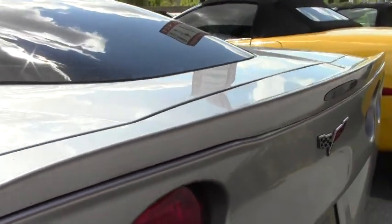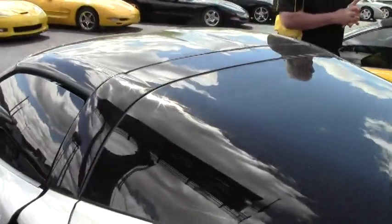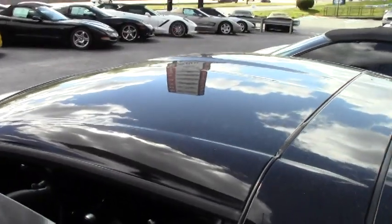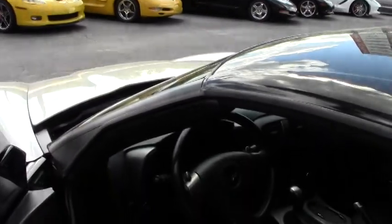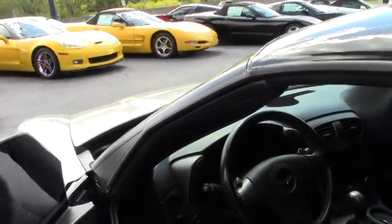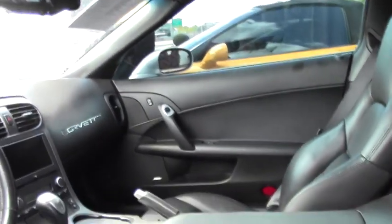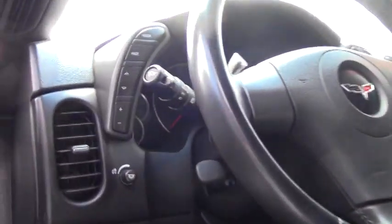You get that cam effect. The exhaust is very nice and she will definitely excite you beyond belief. The interior, being a C6, is in great condition — door panels, seats, everything is in great condition, very comfortable.